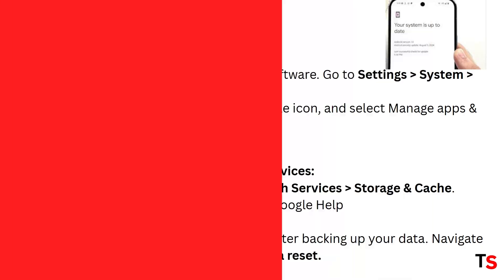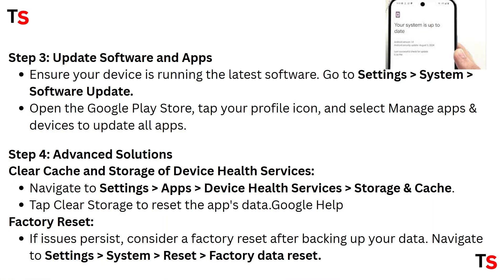Step three: update software and apps. Ensure your device is running the latest software — go to Settings, select System, then select Software Update. Also open the Google Play Store, tap your profile icon, and select Manage Apps and Devices to update all apps.